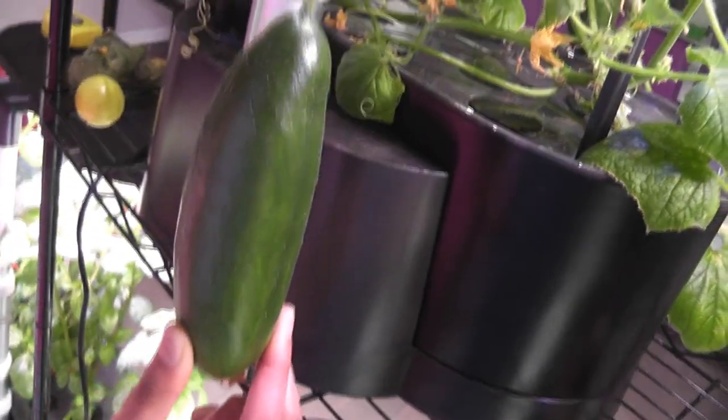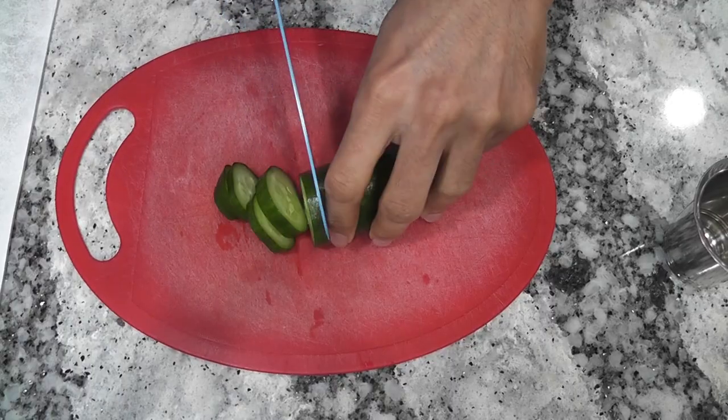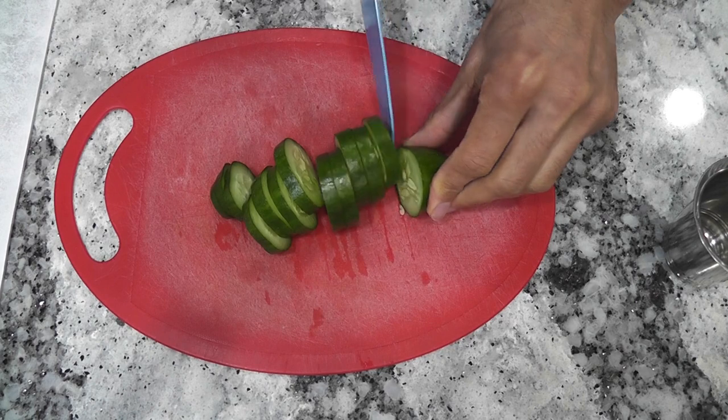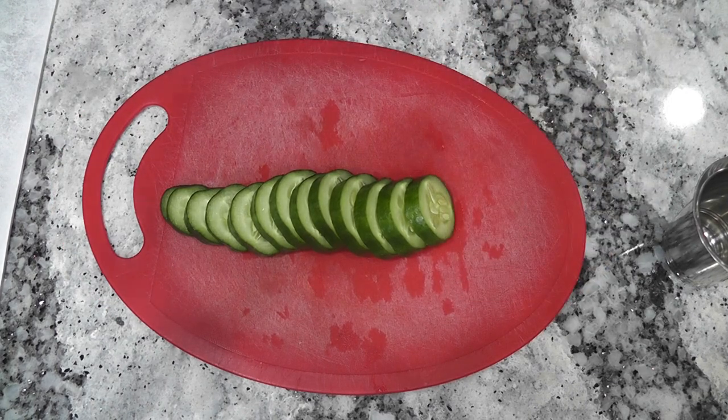Wow, look at this beauty! I am just cutting it to see the inside. Time to taste! Thank you, Daddy. Mmm, it's so crunchy and juicy — so good!